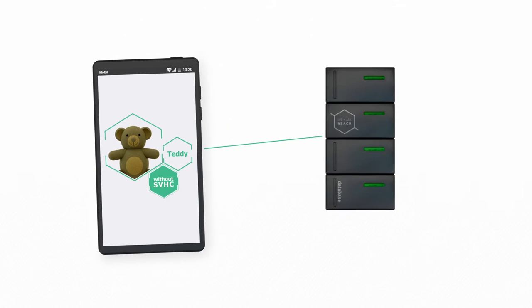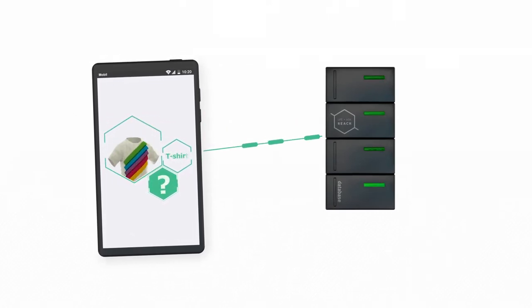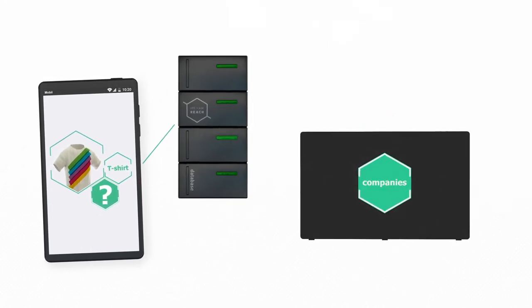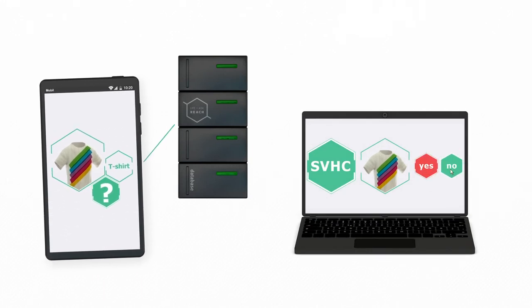The app user scans the barcode of the article and checks this with the AskReach database. If no information is available, Scan4Chem automatically generates a request to the supplier. The app is already available in a number of European countries and will soon be operational throughout the European Union.